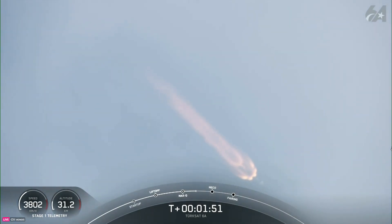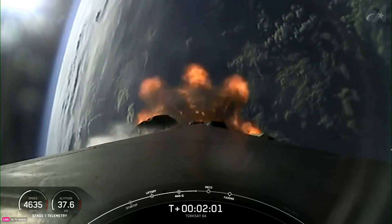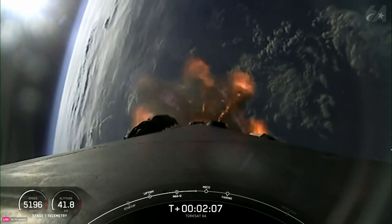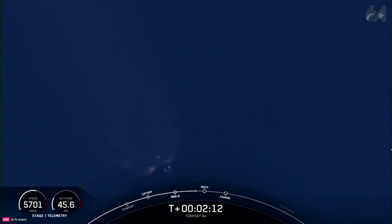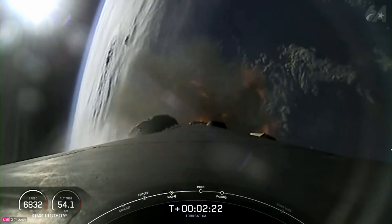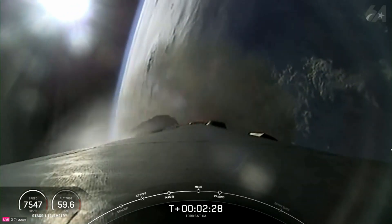Coming up shortly we'll have three events in quick succession, called out by Mission Control: starting with MECO, followed by Stage Separation, and then SES-1. Main Engine Cutoff, or MECO, is where we shut down all nine M1D engines on the first stage to slow the vehicle down in preparation for stage separation, which is when the first and second stages separate from one another. After Stage 1 shuts down its engines and separates, the booster will begin making its way back to land, descending under gravity until it's time to relight engines for the entry burn. And SES-1 is when we light the MVAC engine on the second stage for the first time. Watch for these events happening just a few moments from now.